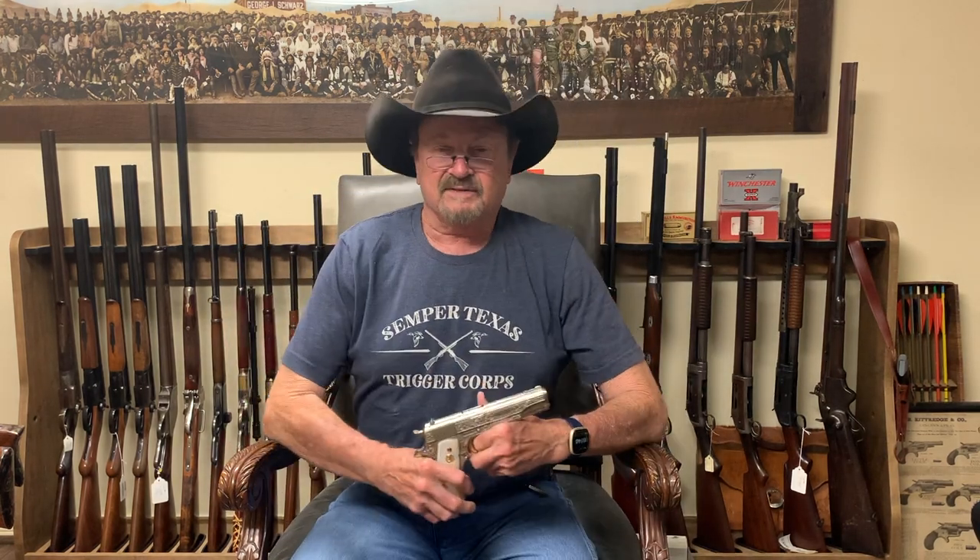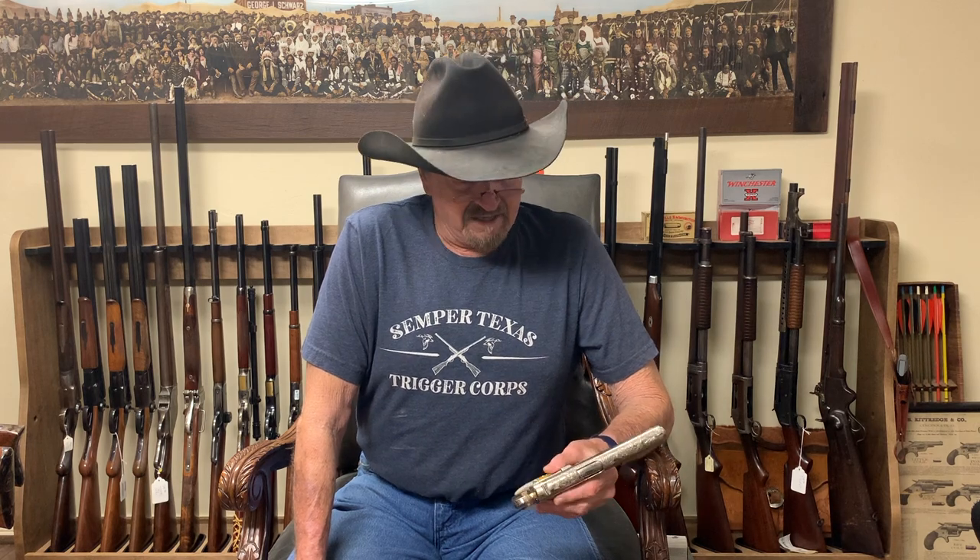Anyway, this is Mike Harvey, and that's about the end of this story. I just run out of words, don't know what to say. Anyway, enjoyed talking to you today. Thank you for paying attention to Cimarron, and have a good one. Bye-bye.